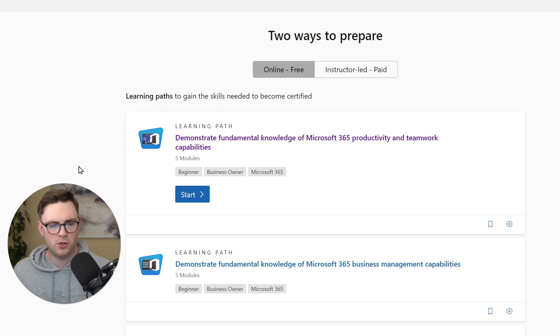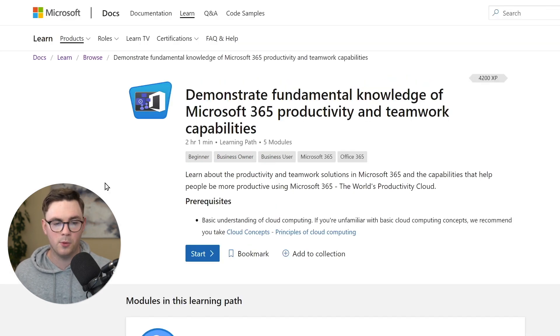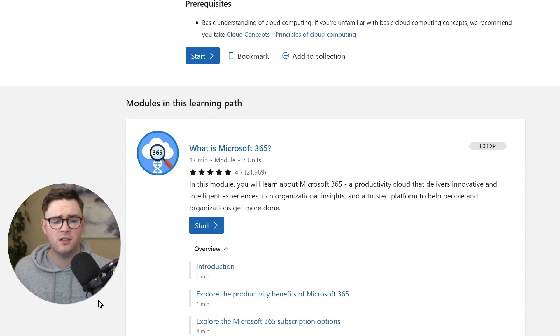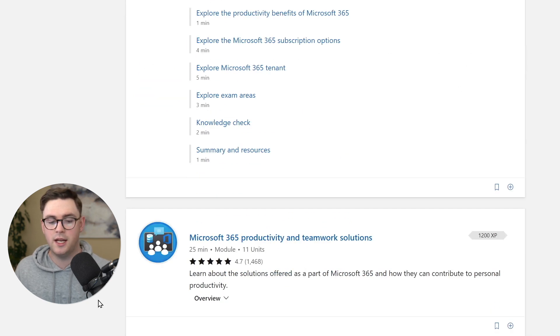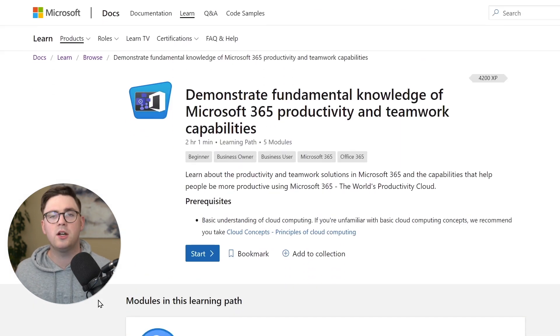The free option is Microsoft Learn, which is exactly what I used. If you haven't used it before, you're in for a treat — it's all free and includes videos, documentation, quizzes, and exams to test your progress. There are multiple learning paths covering things like M365 productivity and teamwork, business management, security, compliance, and licensing — all aligned with the skills measured. I recommend going through the Microsoft Learn course as your first step.